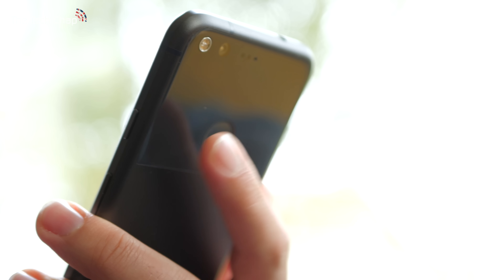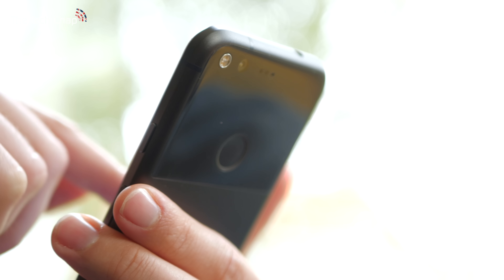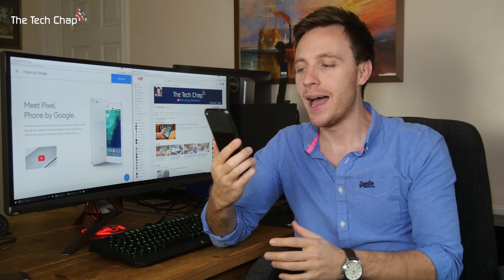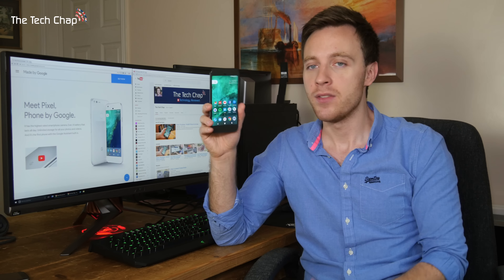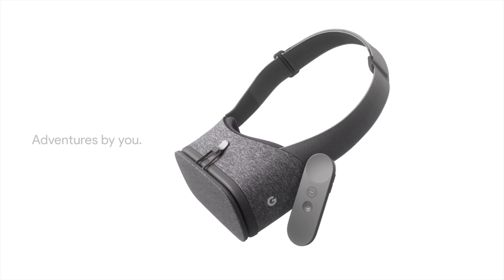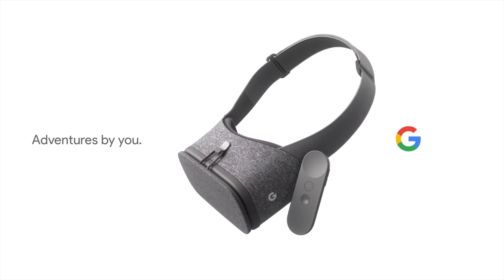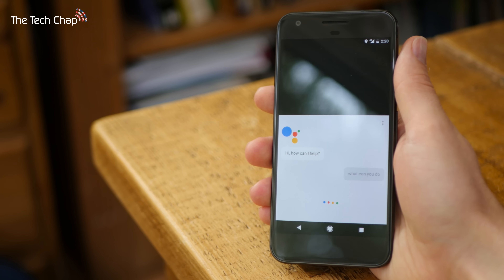The Google Pixel ships running Android 7.1 Nougat, which adds native support for fingerprint readers. The rear fingerprint reader is extremely fast and very reliable. As well as offering a stock Android experience, the Pixel is also the first phone to support the Daydream View VR headset, which is Google's version of the Galaxy Gear VR. More interestingly, it's also the first phone to come with the new Google Assistant.